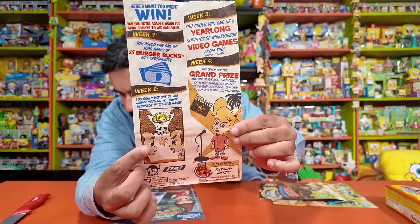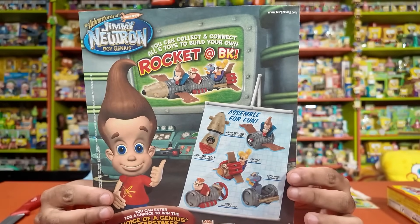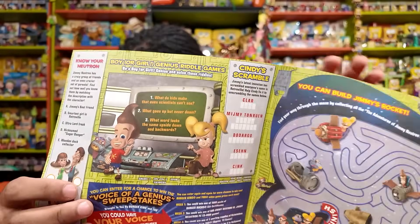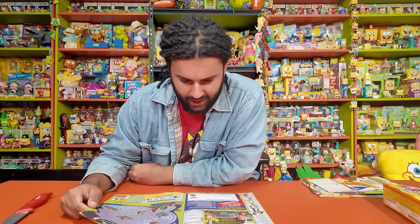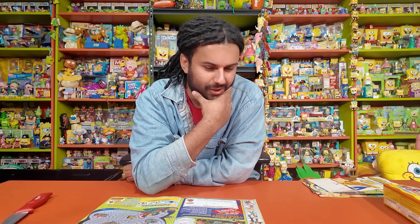Cindy's there — this is like during the Negatron episode and she still has the movie hair. During the Burger King collab you could actually make Jimmy Neutron's rocket; we've got one in the collection. It has a little puzzle showing how you could build the ship, and you've got Cindy next to Jimmy's monitor. It says, 'Secret Cindy Scramble: Jimmy's latest invention has scrambled everyone's name in Retroville. Help Cindy fix it by unscrambling the names below.' One of the scrambled names is 'Klar' — who the heck could be Klar? I think it might be Chaz Finster — I mean, they're pretty similar, right? You let me know in the comments down below.